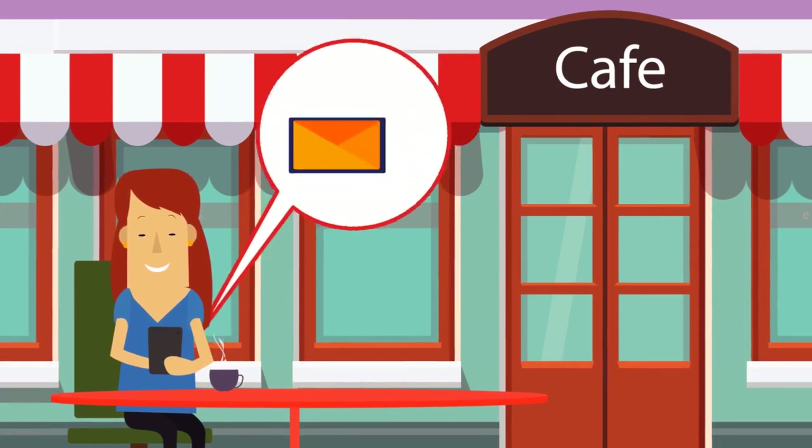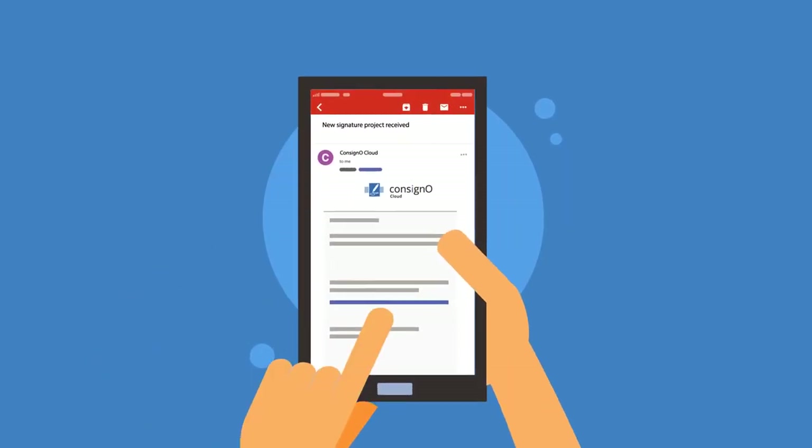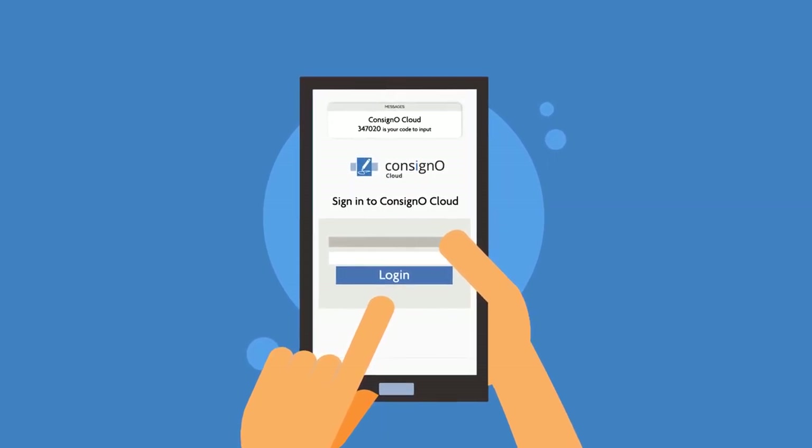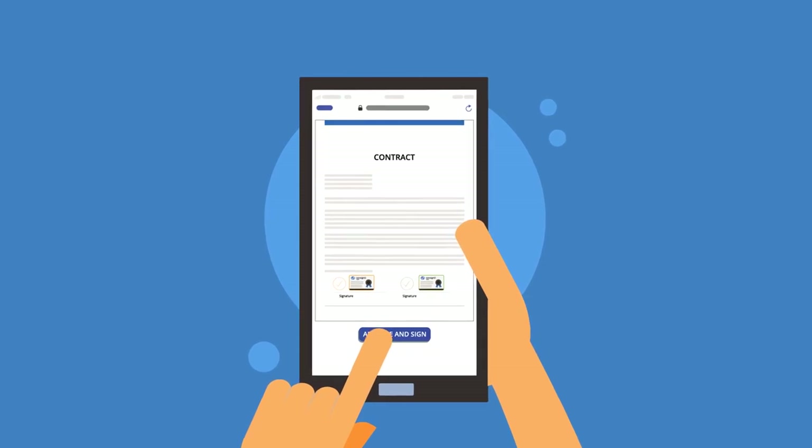An outside partner receives a notification on her cell phone inviting her to sign the document. She connects with a two-factor authentication code that is delivered to her mobile device. She reviews the document, approves, and signs it.